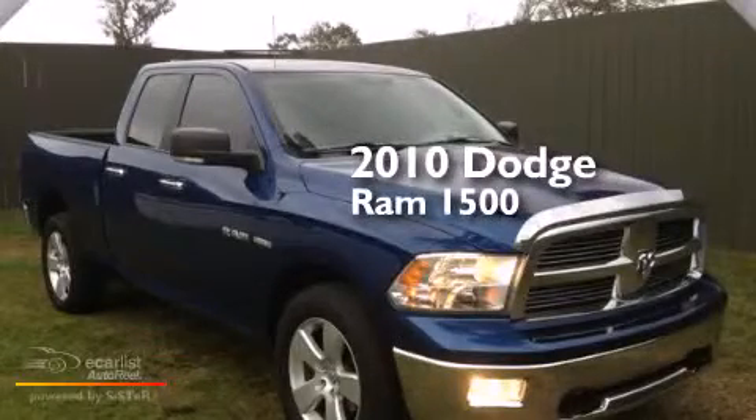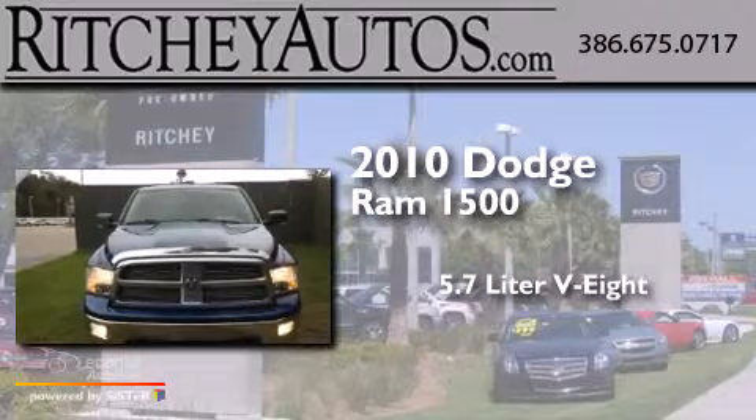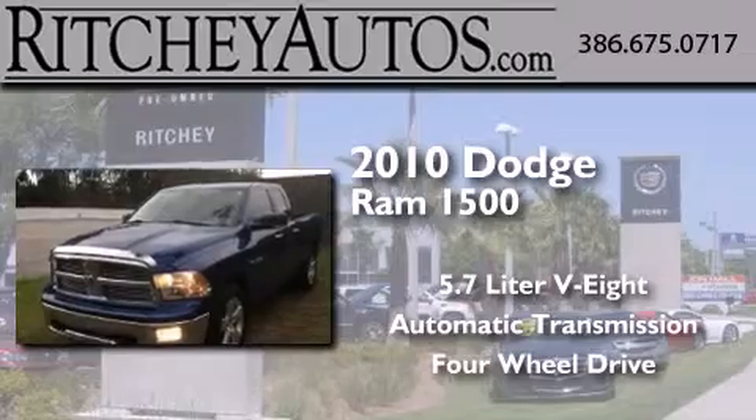This is a 2010 Dodge Ram 1500. It has a 5.7-liter, eight-cylinder engine, an automatic transmission, and the added capability of four-wheel drive.